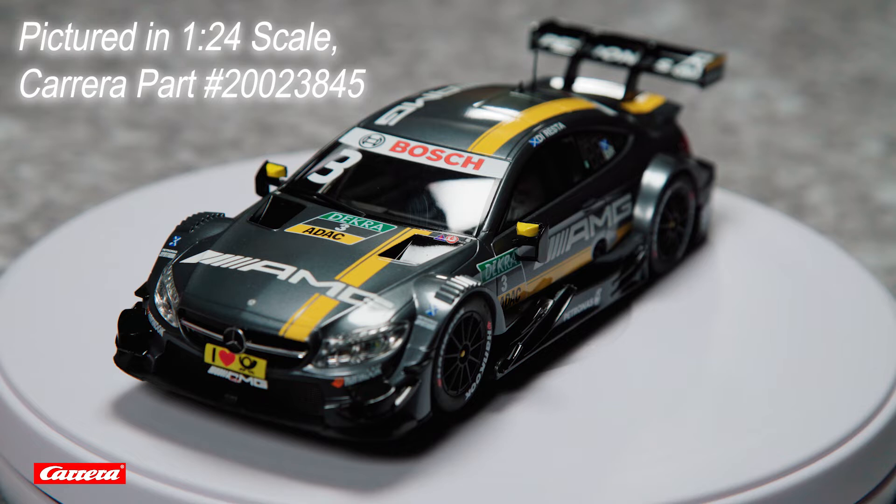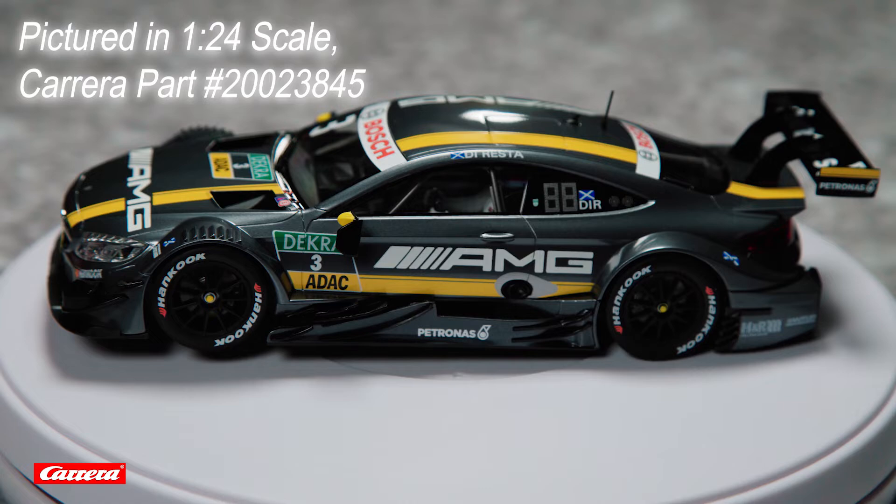This car is a scale model of Paul DiResta's AMG C63. Few motorsport names carry as much weight as AMG. This is a facelifted version of the most successful DTM car of all time. The iconic AMG styling cues will let your opponents know exactly what they're racing against.